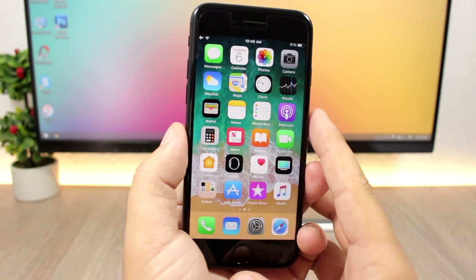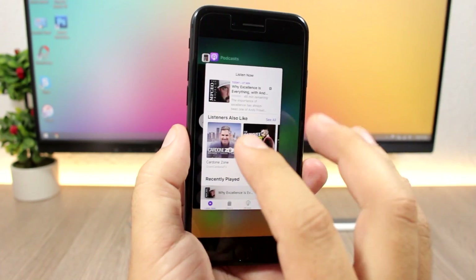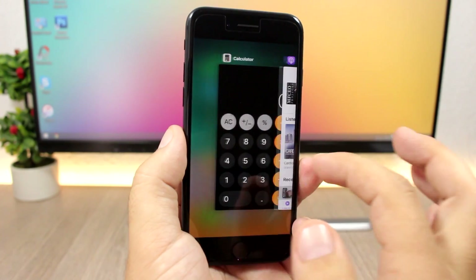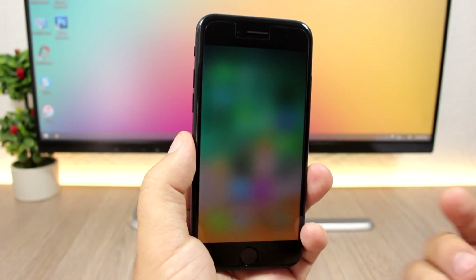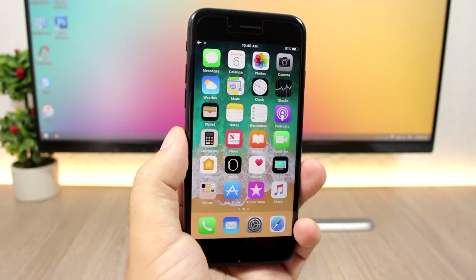On iOS 11, when you go to your app switcher, you won't have a home card. On iOS 10 you'd see a card for the home screen, but now on iOS 11 when all apps are closed you'll just see a blurred screen — no home card.